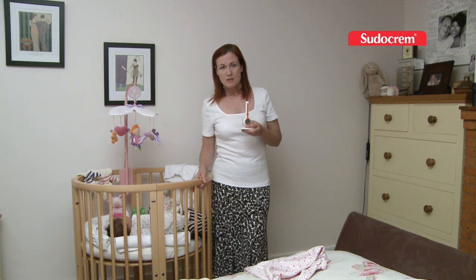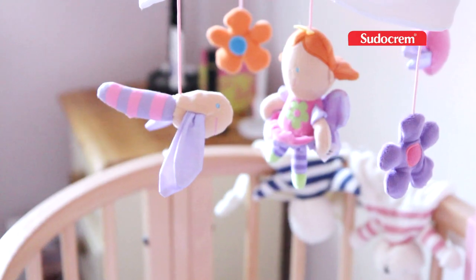You can buy these in most high street stores at varying prices, but ultimately you just need to keep an eye on what the temperature of the room is.